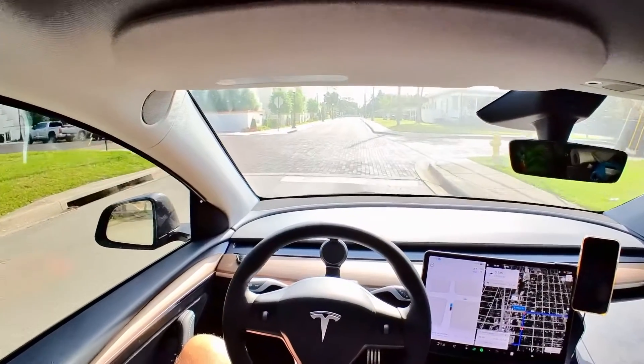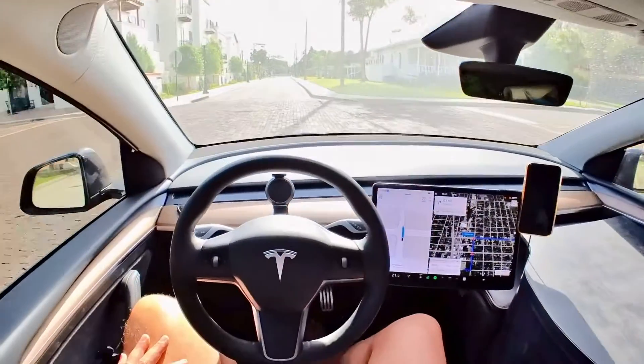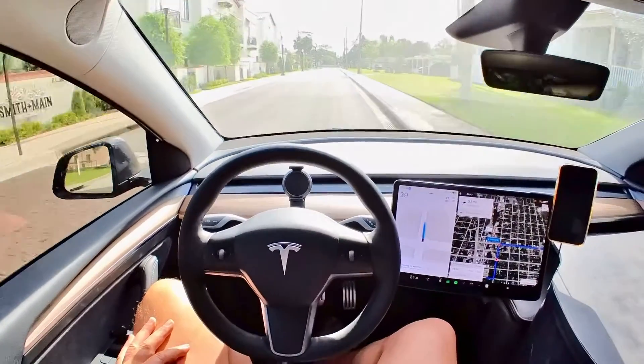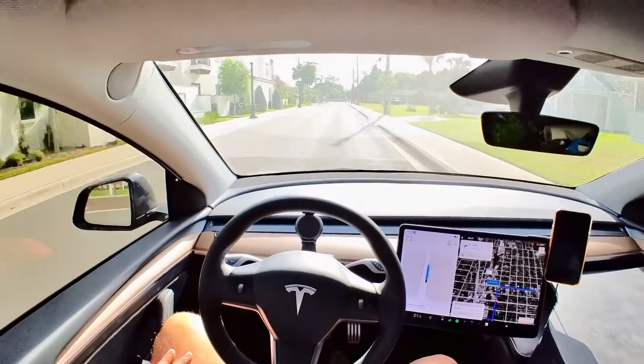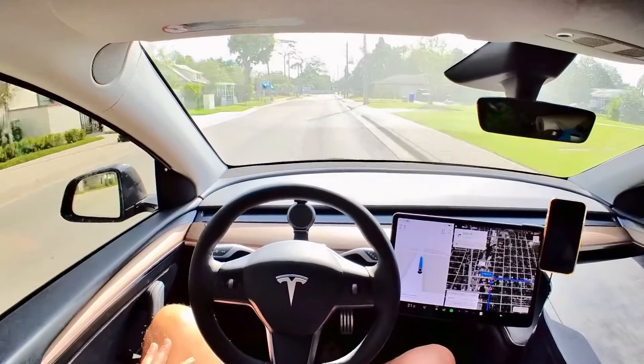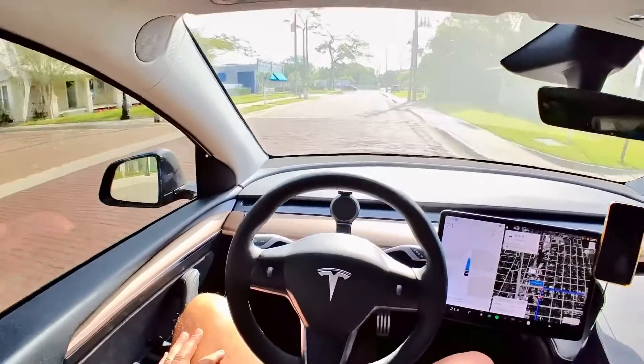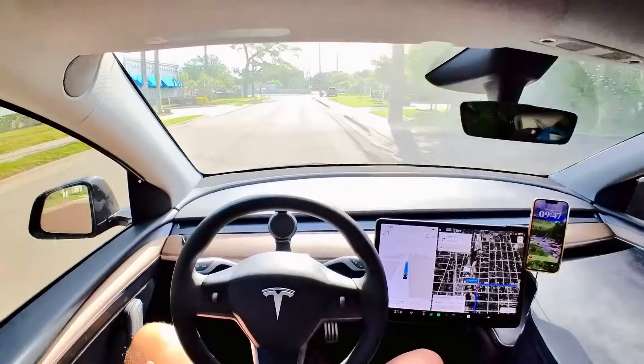It's doing well now — this is kind of a soft stop. But the acceleration from a light that turns green, or from a stop sign, sometimes it's a little harsh, especially if it makes a turn right after that. A little more than I would do.